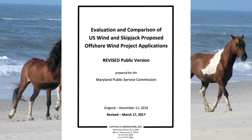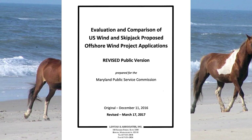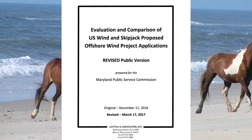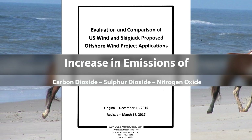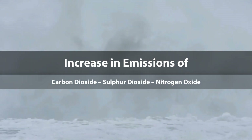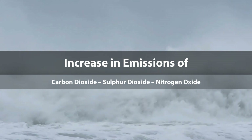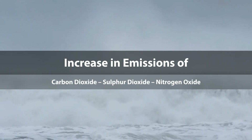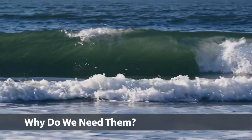The Maryland Public Service Commission, who approved these projects, paid an energy consulting firm to analyze their impact on air quality. The energy expert found that the wind turbines will cause an increase in regional emissions of carbon dioxide, sulfur dioxide, and nitrogen oxide. Thus, the turbines will have no impact on reducing the threat from climate change, such as rising ocean levels. So there is no environmental benefit from these wind turbines. Why do we even need them?